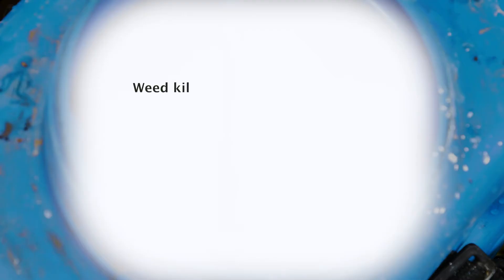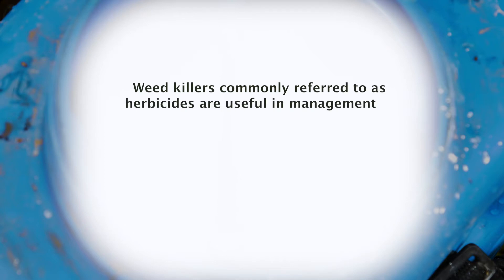One of the ways we use to control weeds through conservation agriculture is the use of crop protection products — the weed killers. Weed killers, commonly referred to as herbicides, are useful in the management of the weed menace in agricultural ecosystems.